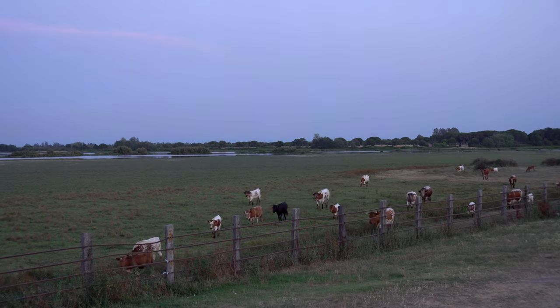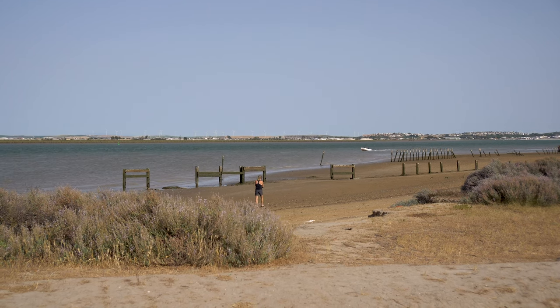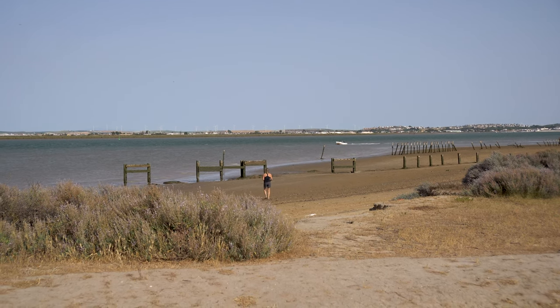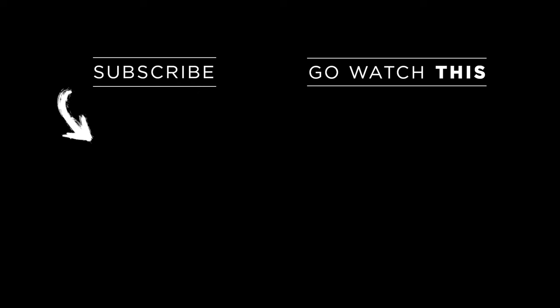I hope you enjoyed this video. Thanks for watching and see you next time.